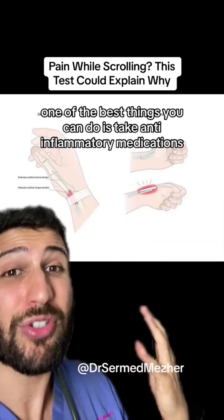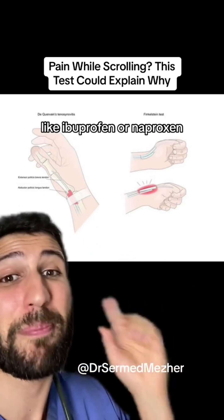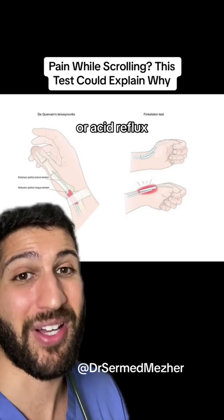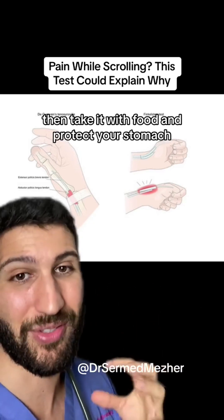One of the best things you can do is take anti-inflammatory medications like ibuprofen or naproxen, but make sure that you have no contraindication like asthma, kidney problems, heart problems, or acid reflux. If you do and you're going to take it regularly, then take it with food and protect your stomach.